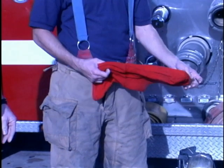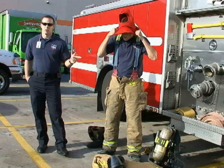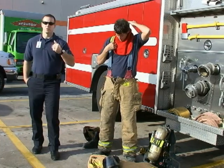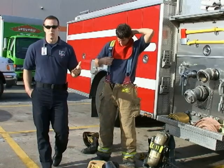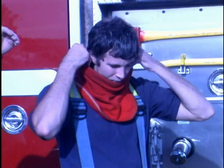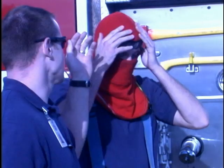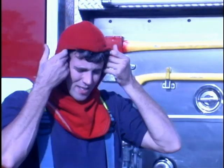Brandon's got the Nomex hood here. This is obviously going to protect our necks and our ears from any fire exposure — heat mainly. The heat rises, so as we go into the buildings, if we forget to get down, this is where we'll start to feel a lot of our heat.